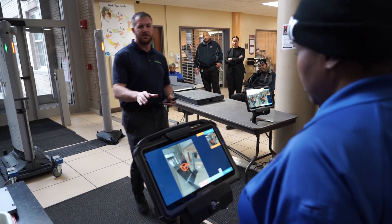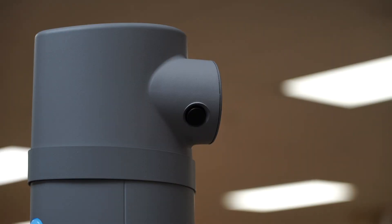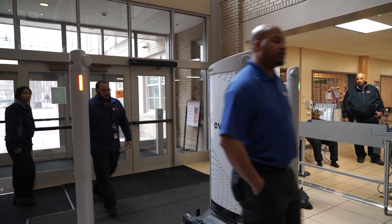The Evolve Express detection system combines powerful sensor technology with artificial intelligence to ensure safe and more accurate threat detection. Currently the system will be set up primarily for our students and any visitors that enter our schools, and this will be a daily process.